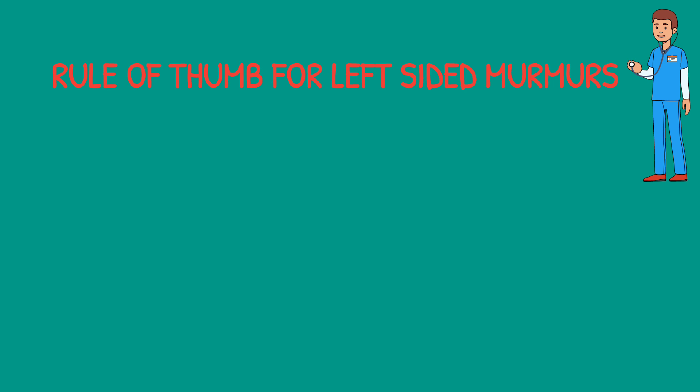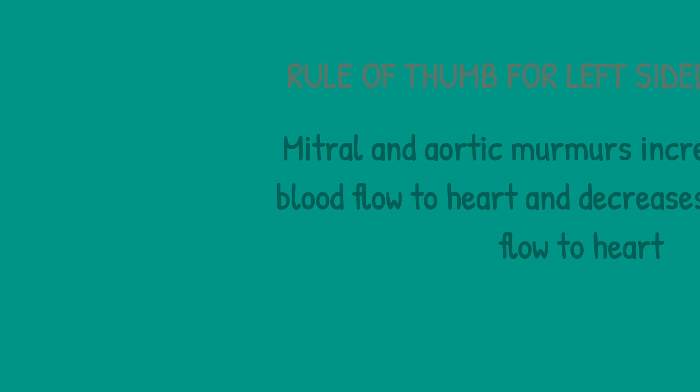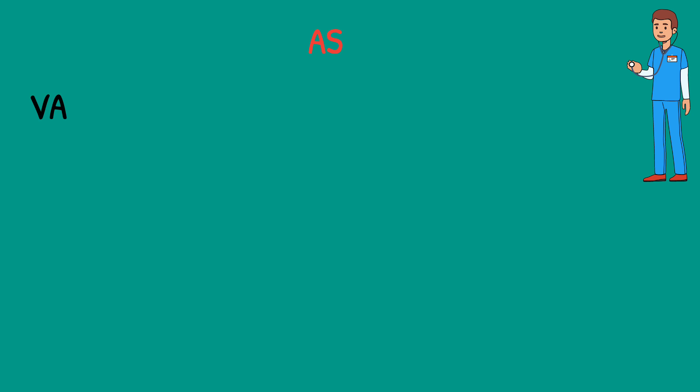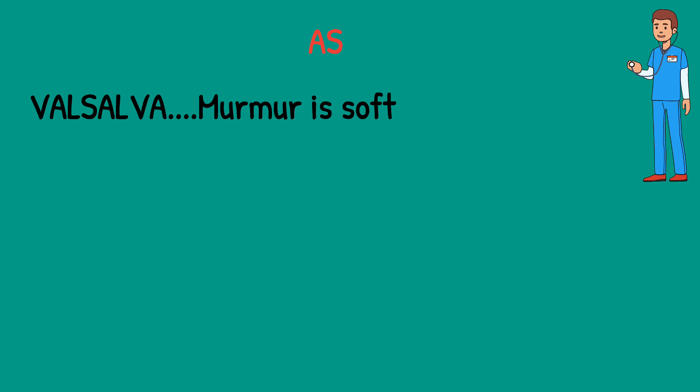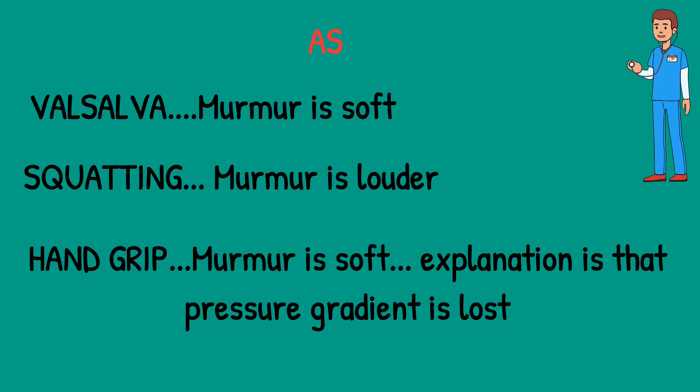The rule of thumb for left-sided murmurs is that mitral and aortic murmurs increase with more blood flow to the heart and decrease with less blood flow. Applying this to aortic stenosis: in Valsalva, the murmur is soft due to less blood flow; in squatting, the murmur is louder due to more blood flow; in hand grip, the murmur is soft because the pressure gradient is lost, as previously explained.